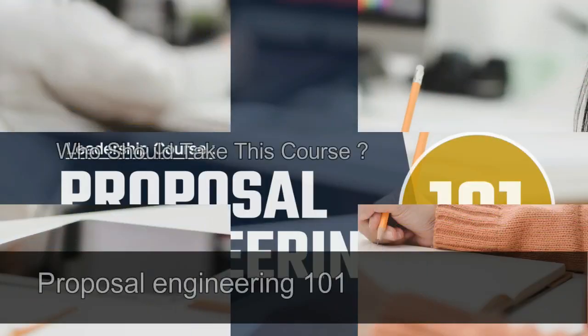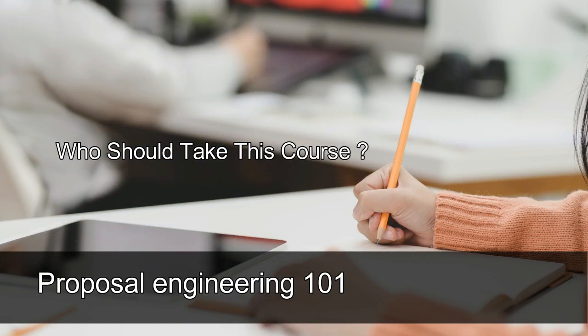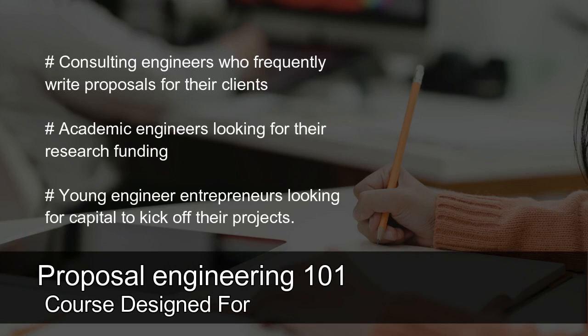Who should take the Proposal Engineering 101 course? It is recommended for consulting engineers who frequently write proposals for their clients, academic engineers looking for research funding, and young engineer entrepreneurs looking for capital to kick off their projects.